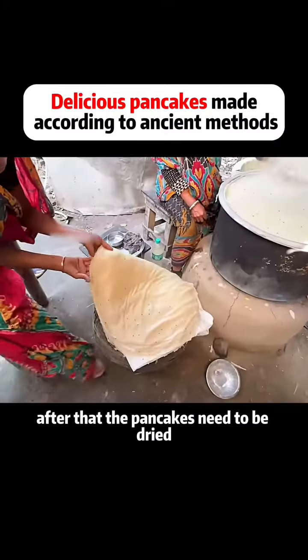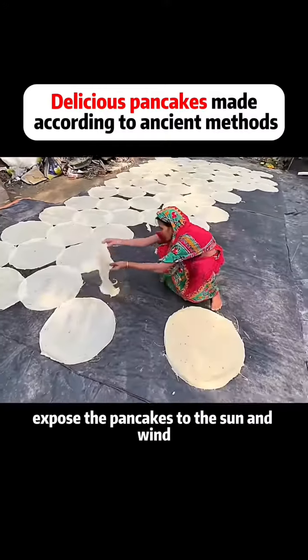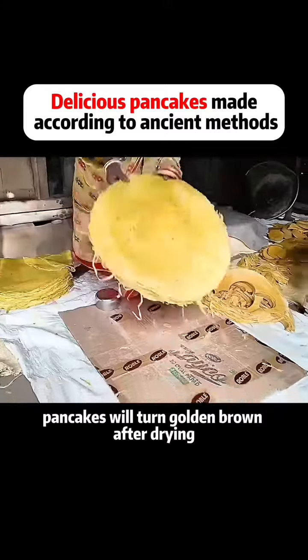After that, the pancakes need to be dried. Usually this place is an open-air balcony. In order to better expose the pancakes to the sun and wind, the pancakes will turn golden brown after drying.